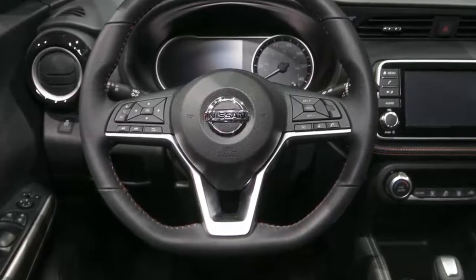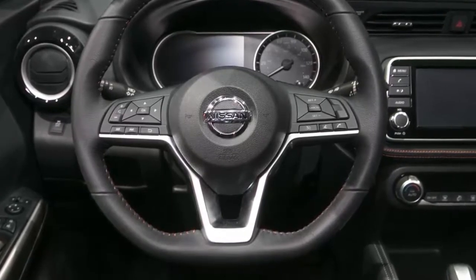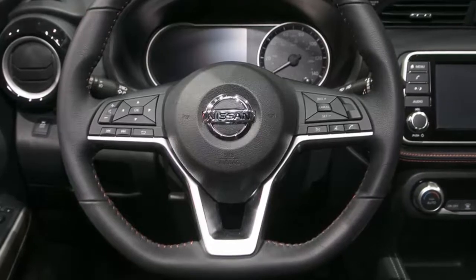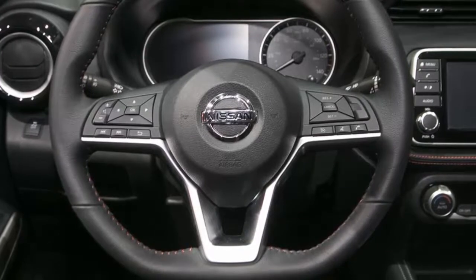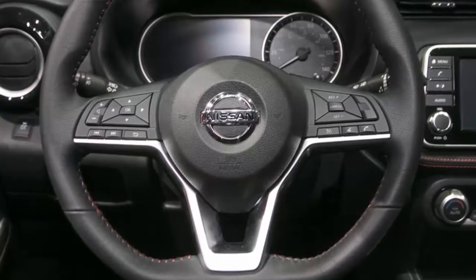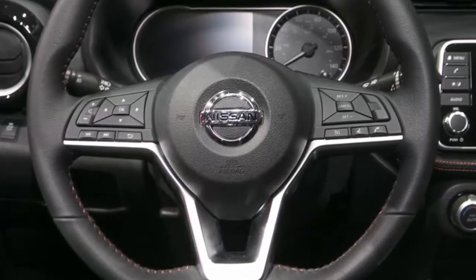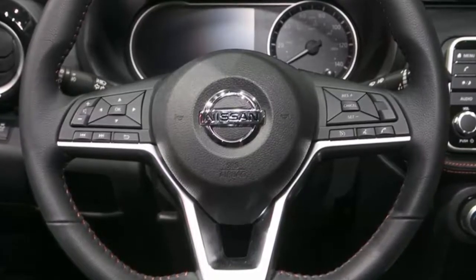Unless you really want LED headlights and a surround view camera system, skip past the $21,265 SR trim, as it's mostly cosmetic, though it does add a few lines of software to the engine and chassis computers that are supposed to make it handle a little better. If you're going to splurge anyway, bank, borrow, or steal the extra $1,000 and get the loaded SR with a premium package. To the SR niceties it adds nice faux leather seats with heaters up front, a security system, and a phenomenal Bose Personal Plus 8-speaker stereo.